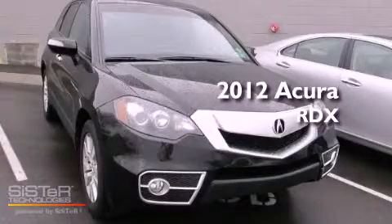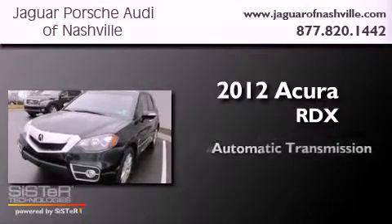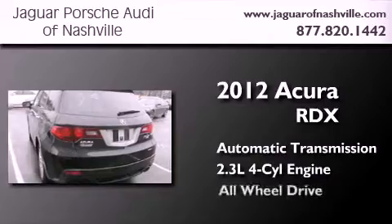This is a 2012 Acura RDX. This crossover has an automatic transmission, an inline four-cylinder engine, and all-wheel drive.